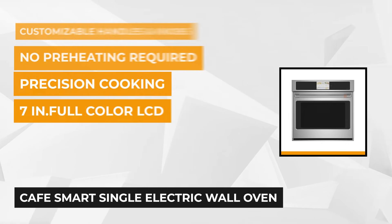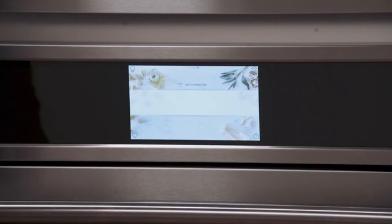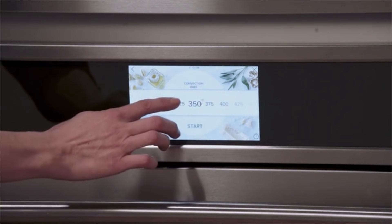This oven includes an LCD touch screen in the front so you can program the oven. If you're feeling lazy to stand back and check, you can also use your smartphone and voice commands to control it. Make use of the smart system that automatically tracks progress, modifies temperatures, and adjusts cook times for you.